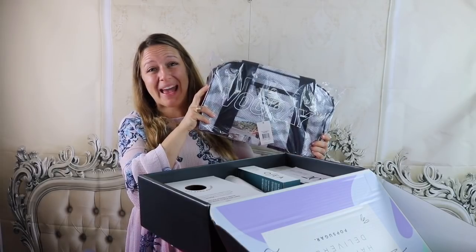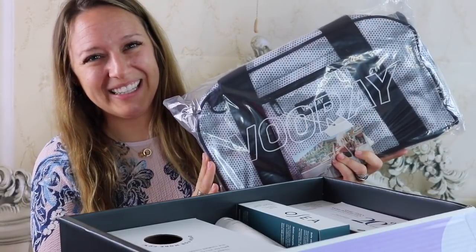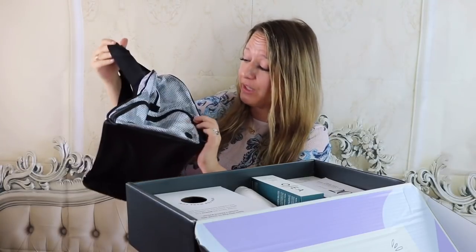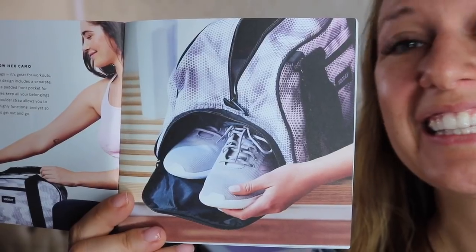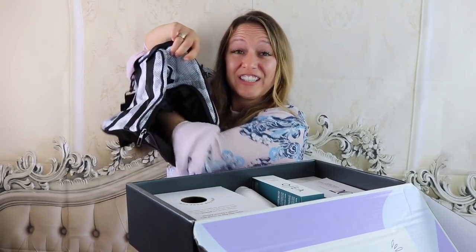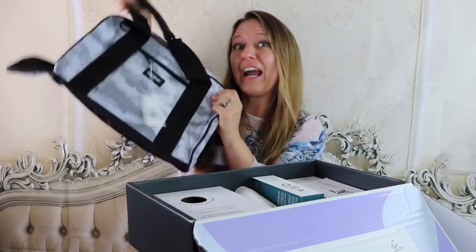The very first item is a gym bag. Too bad I don't go to the gym. This bag is from Vore and it retails for $50. It's super cute — I actually do really enjoy it. There's a side zipper that you can slide your sneakers into, so they're away from all of the other items in your bag.